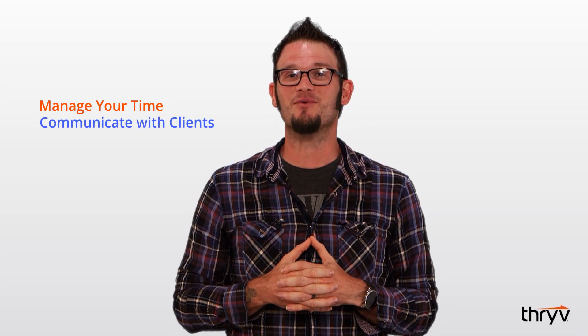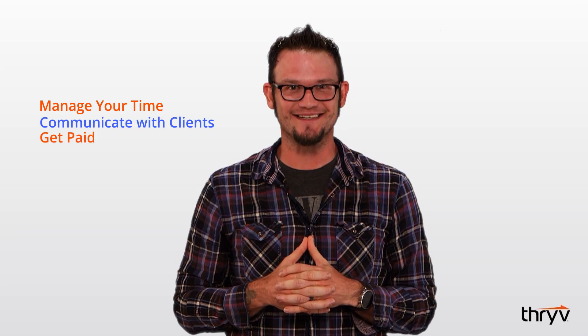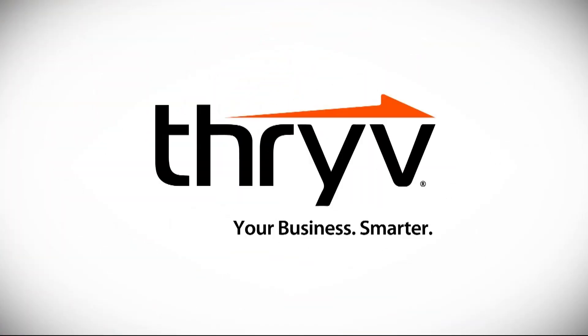Stop enduring late payments from clients. Check us out at Thrive.com and watch more videos where we love to help you manage your time, communicate with clients, and get paid. We'll see you on the next one.